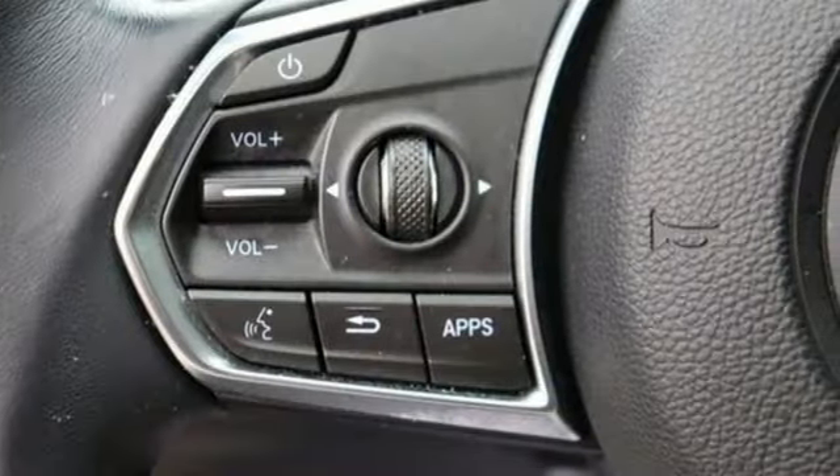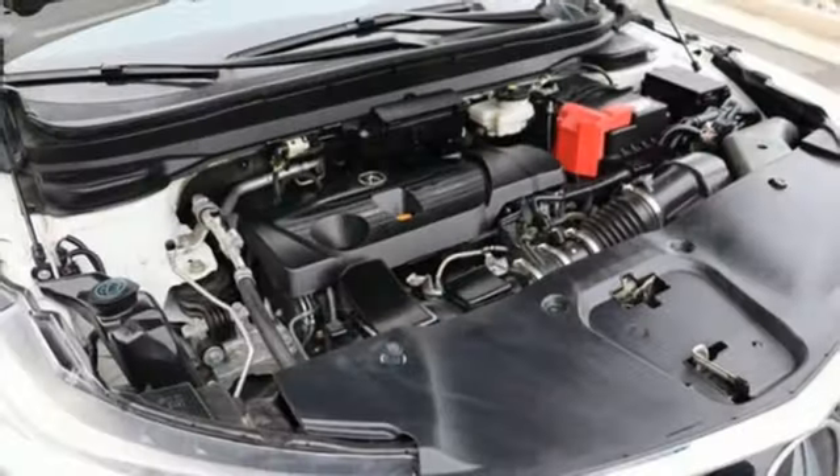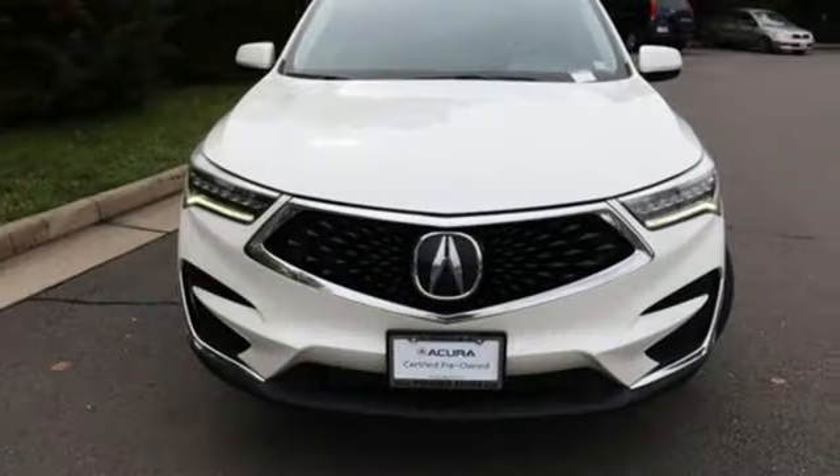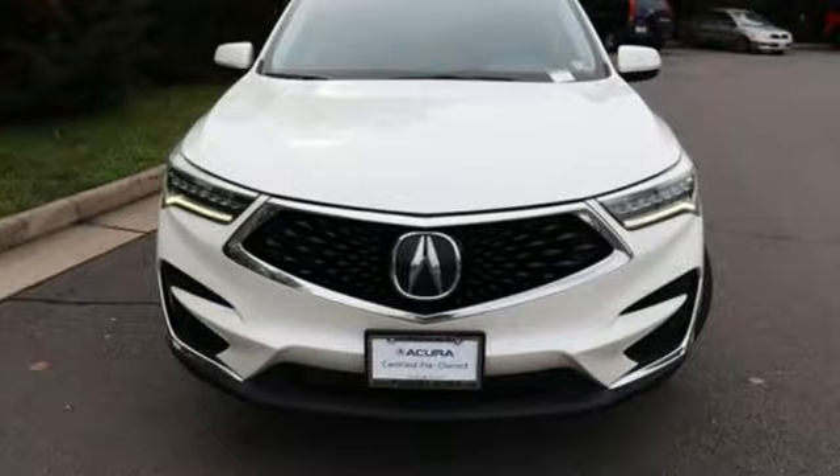Automobile adds: despite the increase in power and cylinder count, the new RDX is more fuel efficient than before. Acura has a legacy of innovation, a legacy that continues here. Take it for a test drive today.